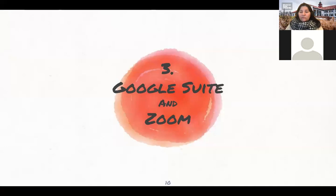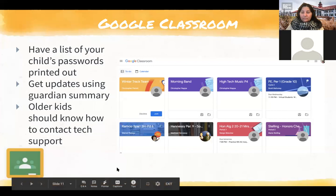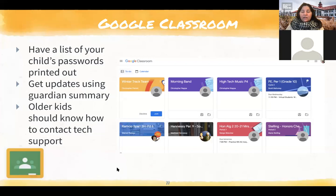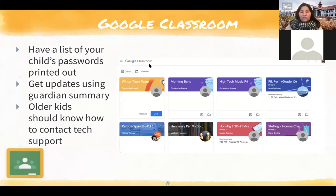Let's go over Google Suite and Zoom. Do your kids use Google Classroom? One of the most important things if you have younger kids is to have a printed list of your child's passwords.